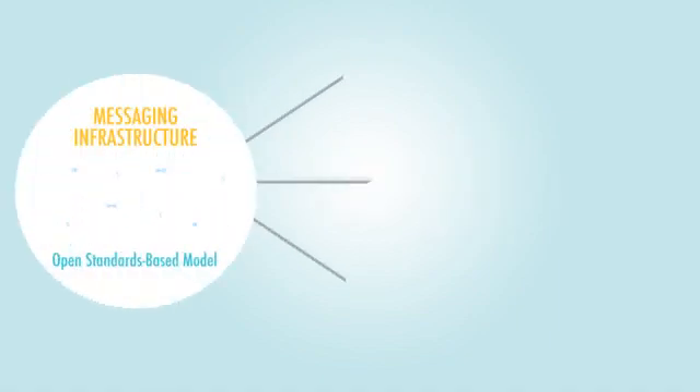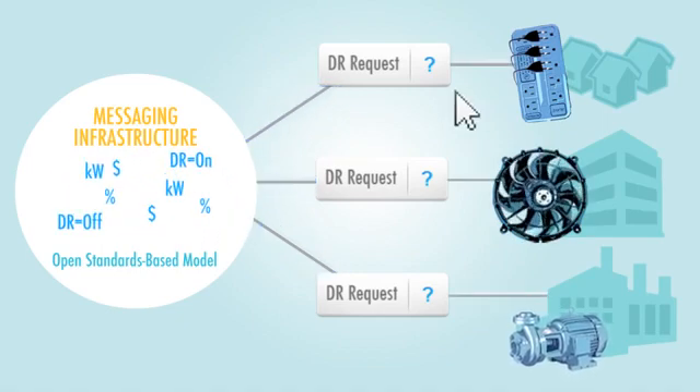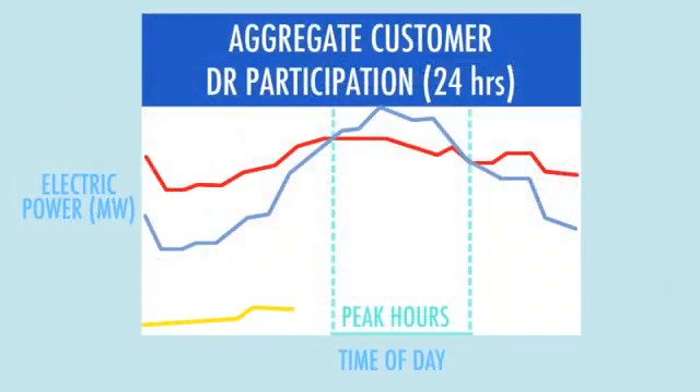With automation, you can decide in advance how you want to reduce your electricity demand. Demand response program signals trigger your pre-programmed energy management strategies, and even with automation, you can opt out at any time.